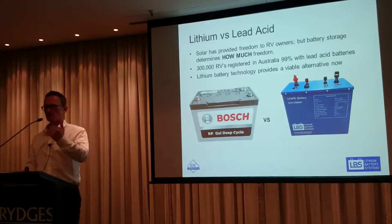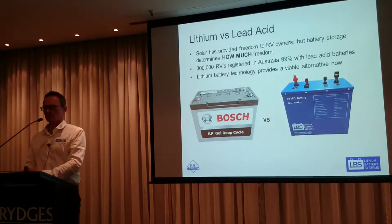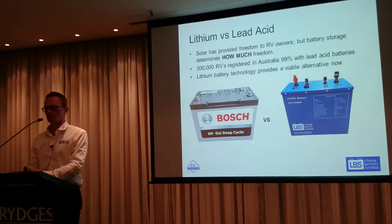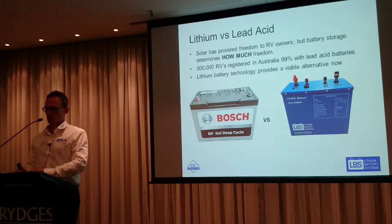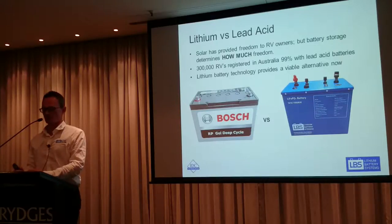People come to me and say they want to add another battery, but you actually want more solar because the faster you can charge your battery, the better. When you add another battery, you're adding another 32 kilos of lead that you're towing around but never really using that capacity. With lead acid you can't run certain appliances because of the characteristics of how lead acid works, but lithium won't be as constrained so you can run more power-hungry appliances.